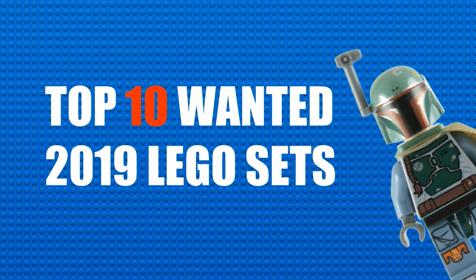So there you guys have it — my top 10 most wanted 2019 LEGO sets. I hope you guys have enjoyed this and like these sets as much as I do. If you haven't already, make sure to like, subscribe, and follow me on Instagram at Boba Bricks, where I upload minifigure pictures. I hope you guys have a great day, and I'll see you guys next time. Bye!